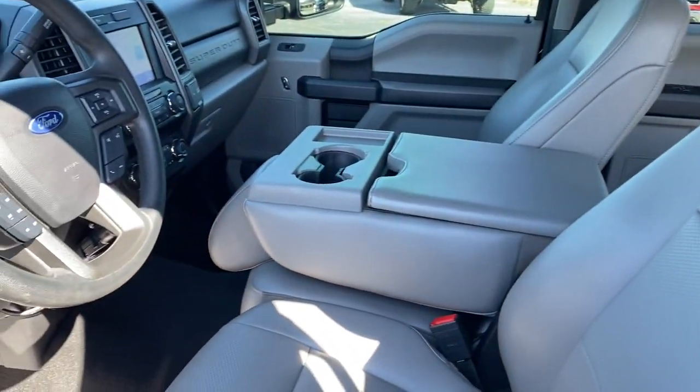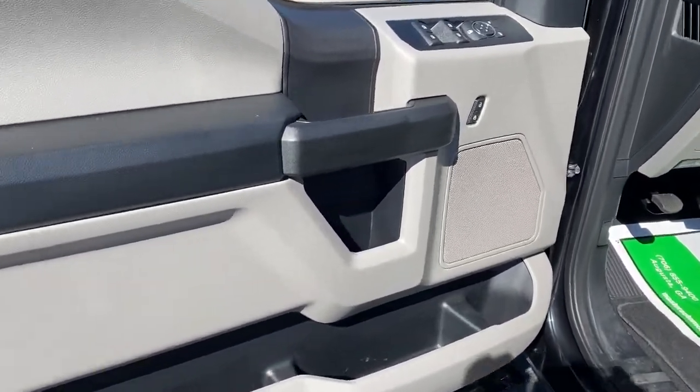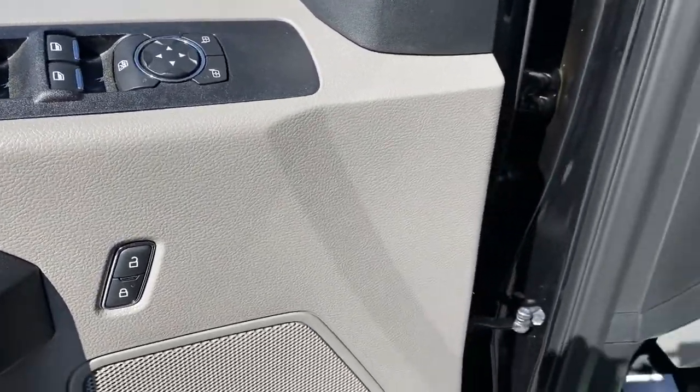The following are some of this vehicle's highlighted options: keyless entry, electronic stability control, trip computer, privacy glass, four-wheel disc brakes, and power steering.